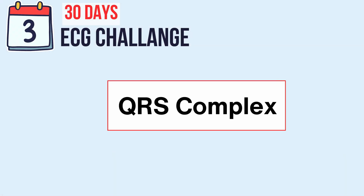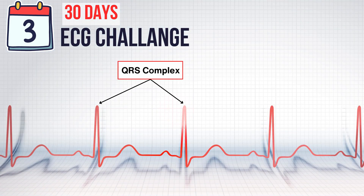Let's talk about the QRS complex, the rock star of the ECG world. It's that trio of spikes on your heart graph, and it's got some serious tales to tell about what's happening in your ventricles.